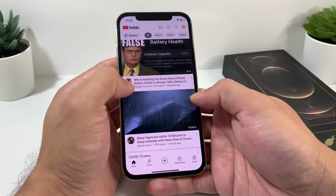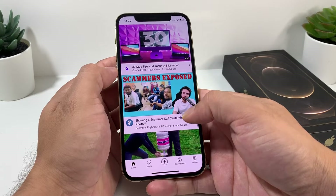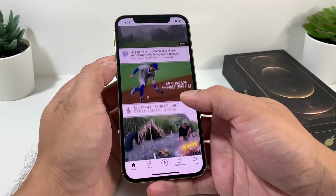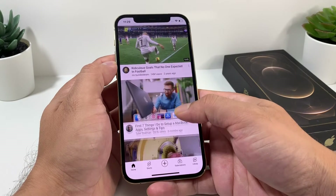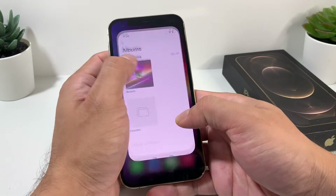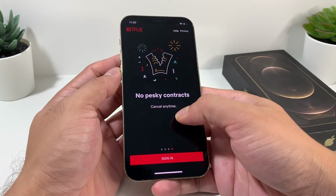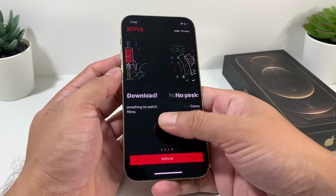We also tested video streaming on YouTube, playing a video continuously from 100% until the battery died. It took about 6 hours and 50 minutes. Apple claims 17 hours of video playback, but that's for locally stored video. For streaming on YouTube or Netflix, expect around 6 to 7 hours — similar to the iPhone 11 Pro Max.